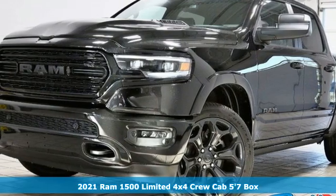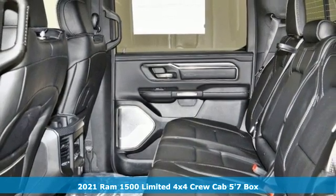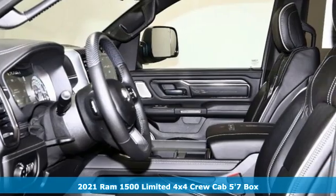It's a new 2021 Ram 1500. Engineered to get things done. Engineered to be a Ram. It's well equipped with the features you need.